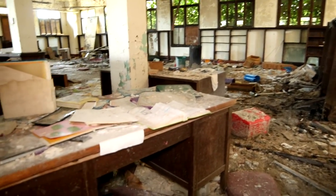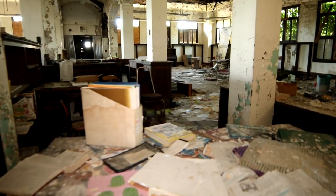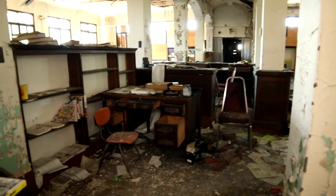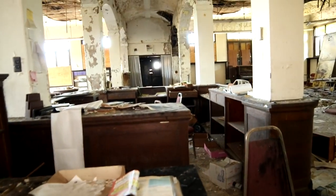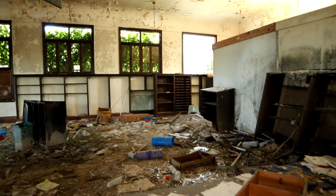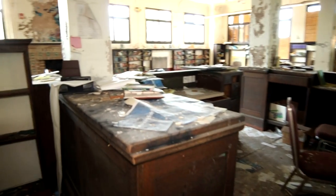I'm being very careful where I step because this flooring is not very sturdy. Look at these old desks in here. Very neat, guys. Look at this — this is such a cool library. You can just see all the decay and such around here. A lot of the bookshelves falling apart. There's papers scattered on the ground, but this is truly something, guys.